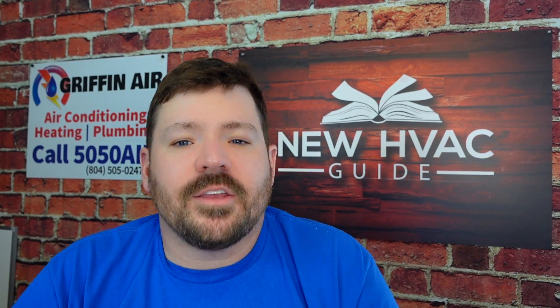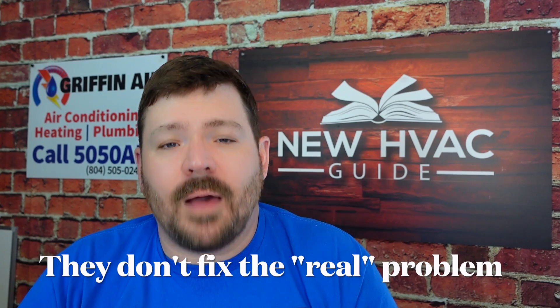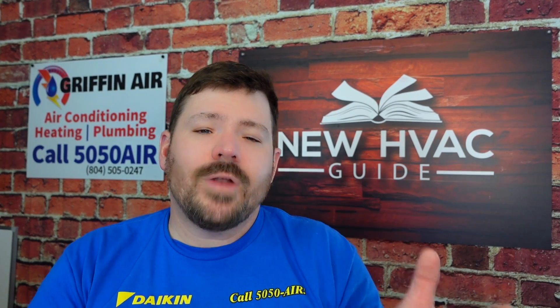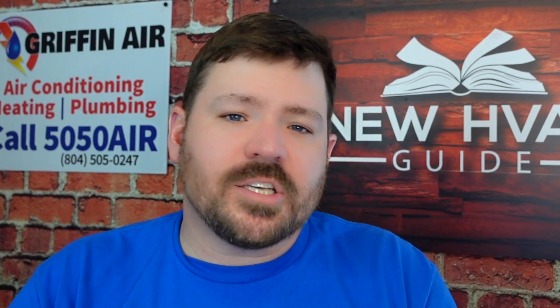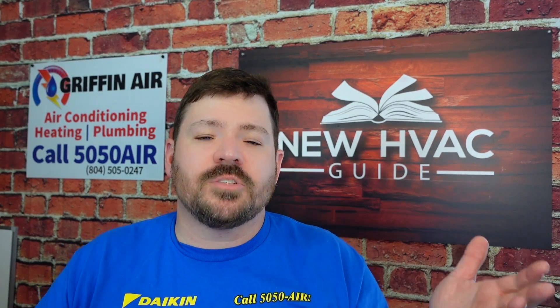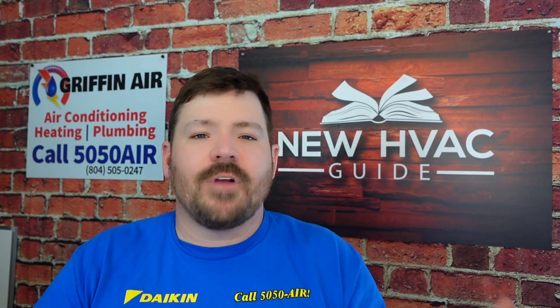Finally, number three of the top things heating and air techs do wrong: they don't address the real problem. I see guys all the time go into a customer's home, find a part that has failed, order and replace it — but in a lot of cases they don't actually address the real issue. For example, if I've got a compressor that has failed, the question I should ask is: why did this compressor fail? Do compressors just go bad sometimes? Yeah, but there is a chance that something is killing that compressor.